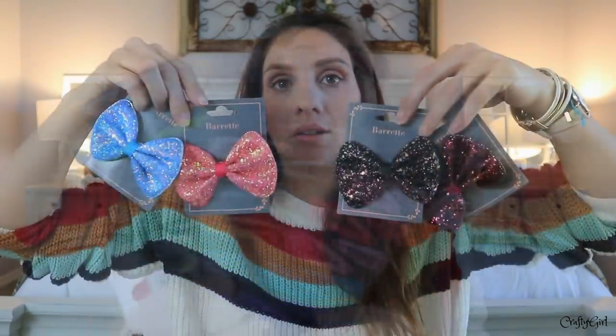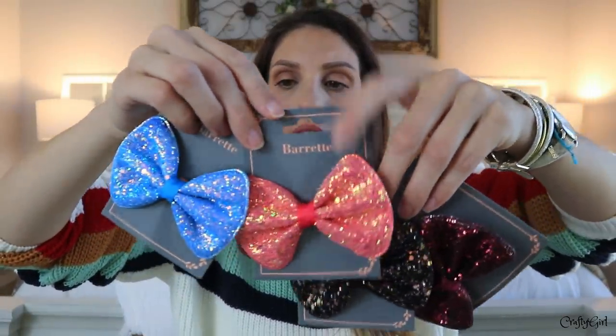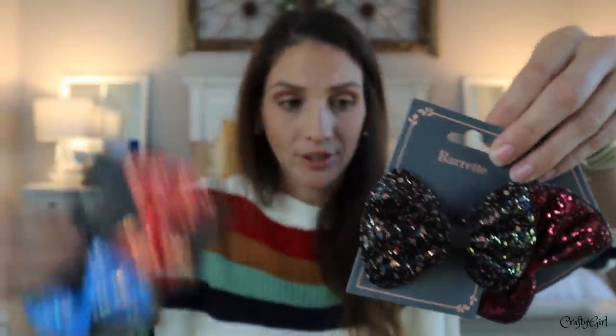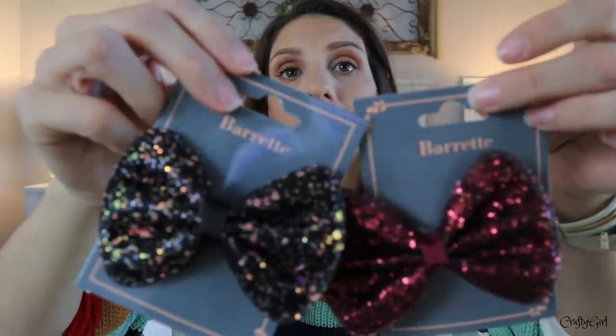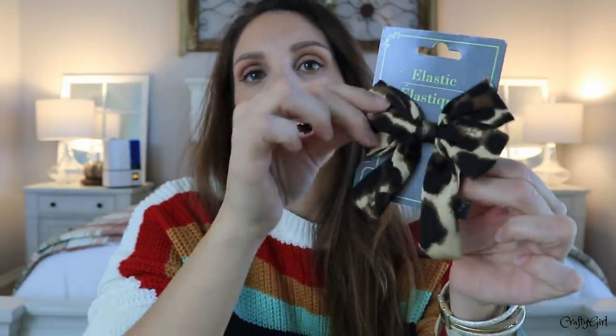She just went to a party where the theme was early 2000s and she didn't know what to do. I told her she needed to channel Paris Hilton, Nicole Richie, Britney Spears — those were early 2000s. But what is Dollar Tree doing to me? These I'm going to give to my sister-in-law for my niece, but look how fun they are — look how thick and beautiful. And if you love planning, you could easily turn these into planner charms or paper clips.